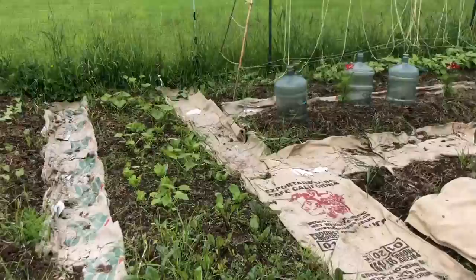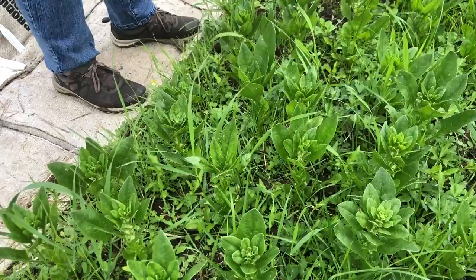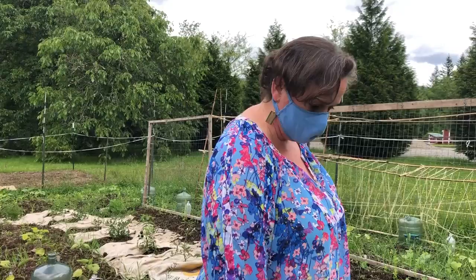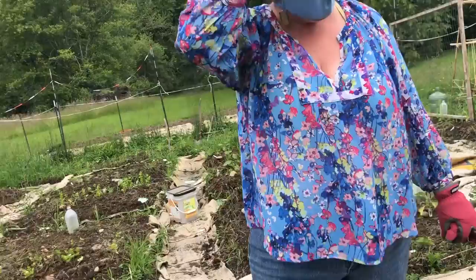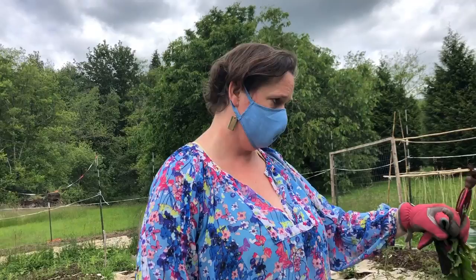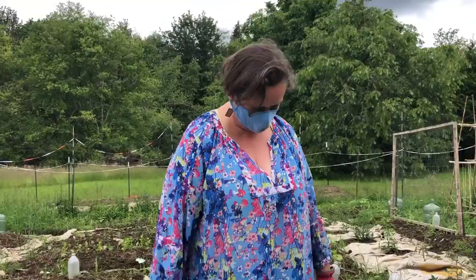The spinach is starting to bolt and go to seed, which is sad. When a plant goes to seed, it changes the composition of the leaves — the plant doesn't really want you to eat it, so it makes the leaves more bitter. Since spinach is so mild anyway, she'll keep harvesting and then pull plants as they go. It might be a nutrient issue, stress as a seedling, or a hot spell — even 75 degrees can trigger it.